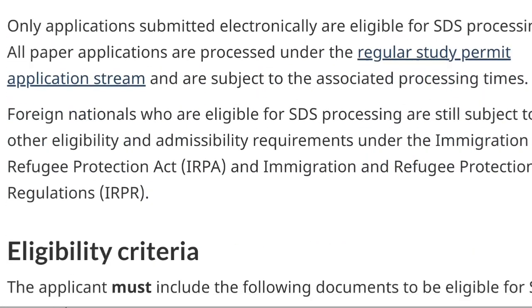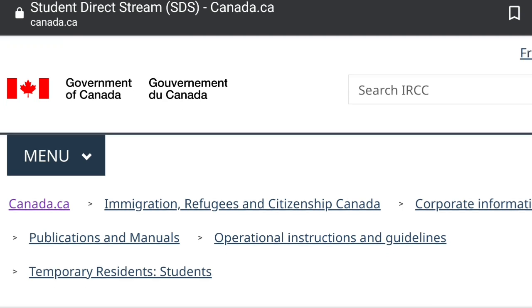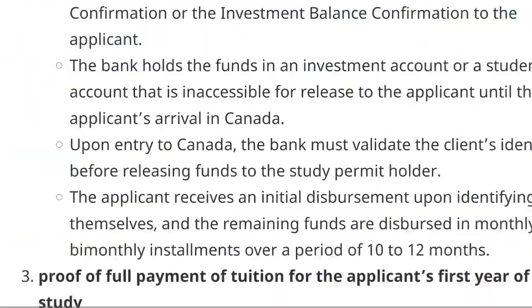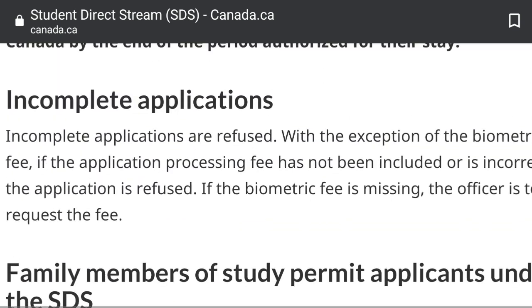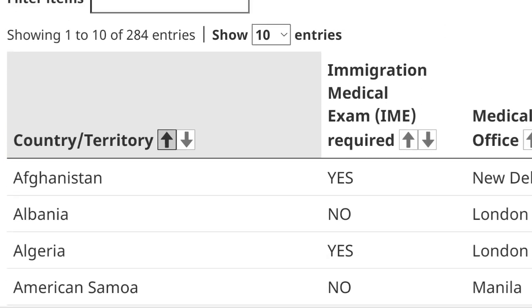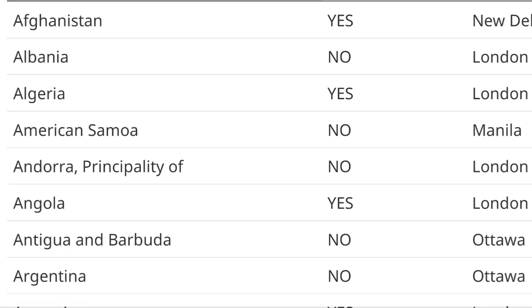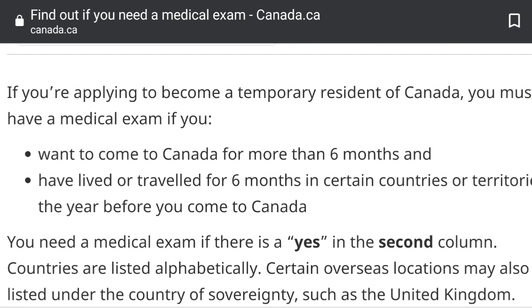For full eligibility details, you can visit the official website SDSCanada.ca. Regarding medical tests — they are required for applicants from certain designated countries or territories. For example, Afghanistan requires a medical exam, Albania does not, and Algeria does. You can find your country on the IRCC designated countries list to determine whether an upfront medical examination is required.